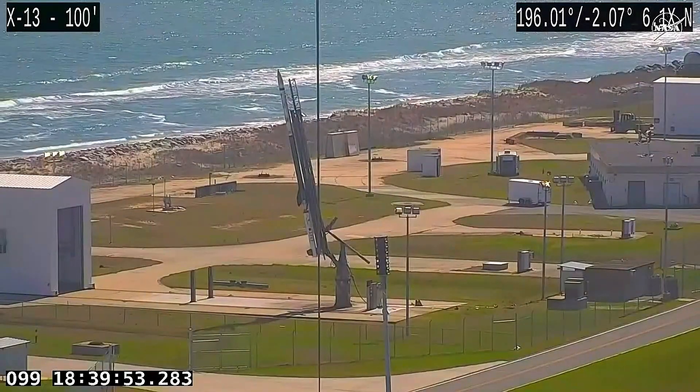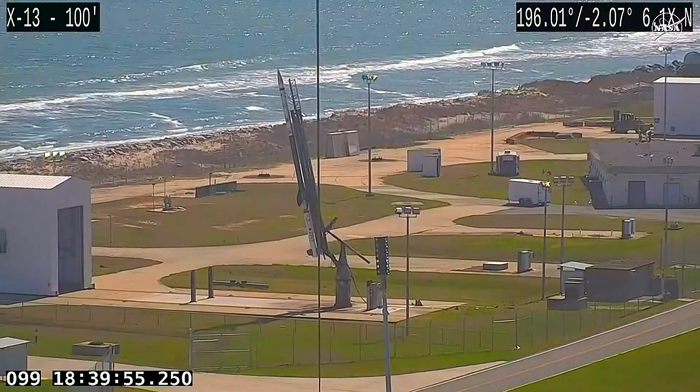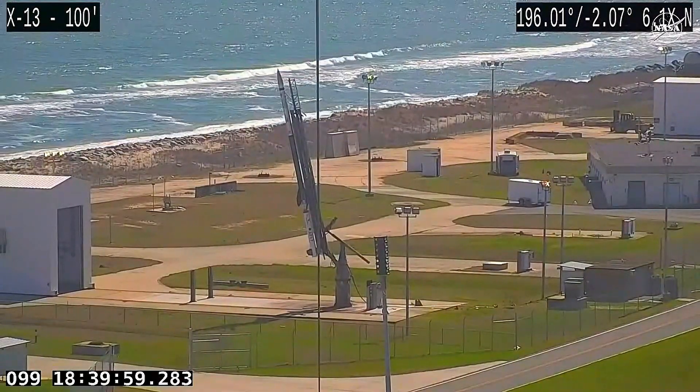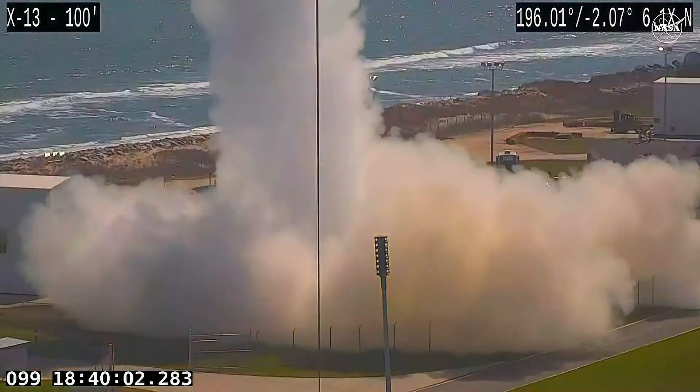3, 2, 1, mark. And our first APEP rocket has left the rail.